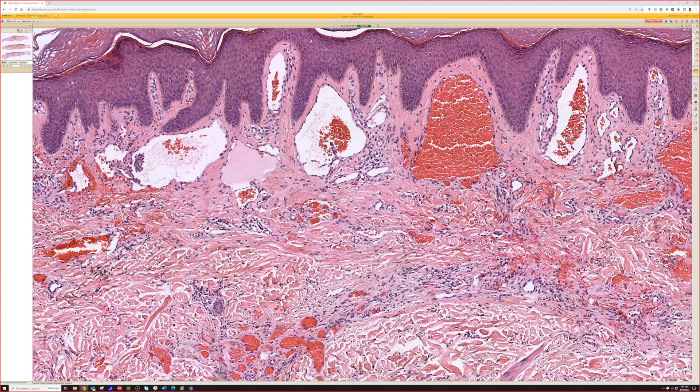The name 'targetoid hemosiderotic hemangioma' reflects that these can sometimes have a target-like clinical appearance. But I would say most of the time when I see these biopsied, the dermatologist's differential is rule out a dysplastic nevus, or sometimes a vascular lesion. The most common submission differential I see is for a pigmented lesion — they look like a brown lesion. I do not usually see them described clinically as targetoid, and they don't often have a red or hemorrhagic appearance, probably because of the hemosiderin.